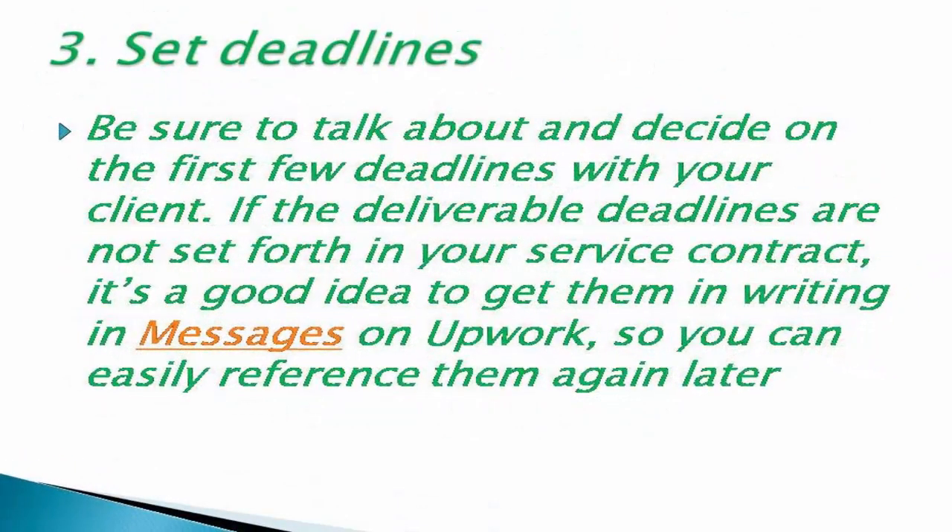Number three: set deadlines. Be sure to talk about and decide on the first few deadlines with your client. If the deliverable deadlines are not set forth in your service contract, it's a good idea to get them in writing in Messages on Upwork, so you can easily reference them again later.